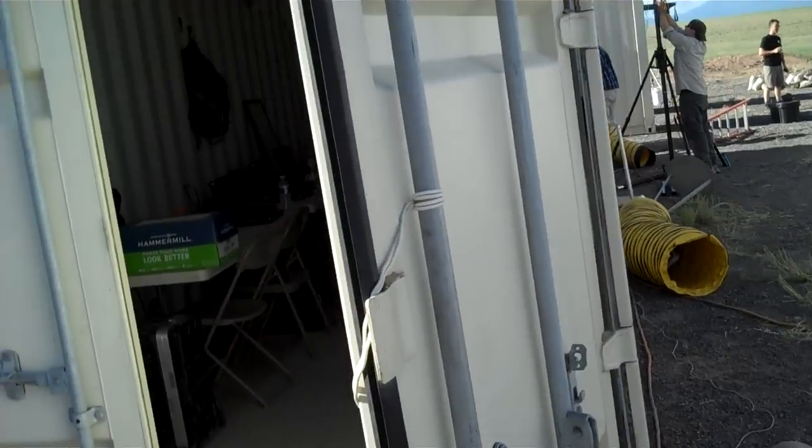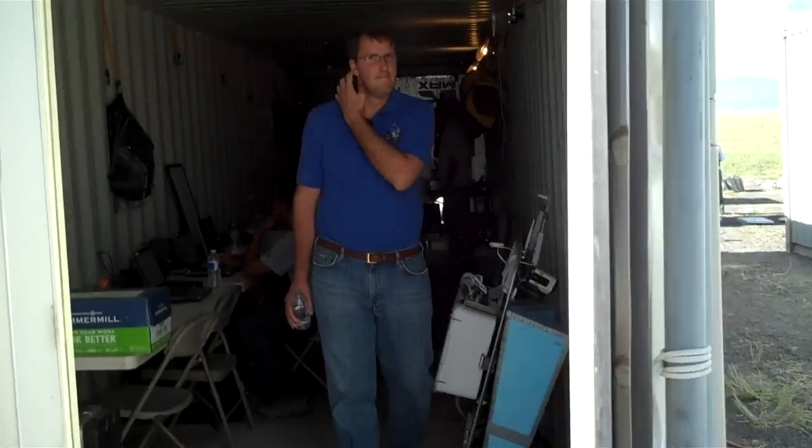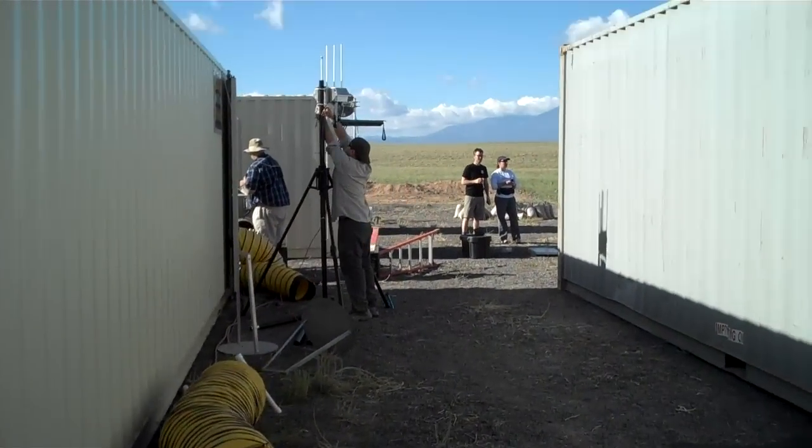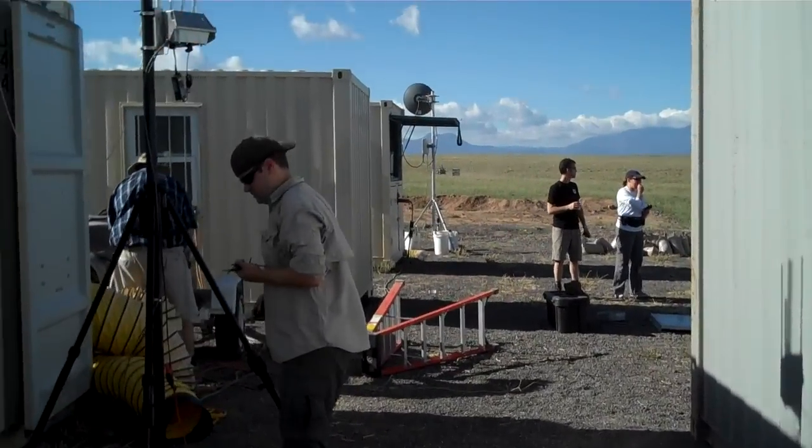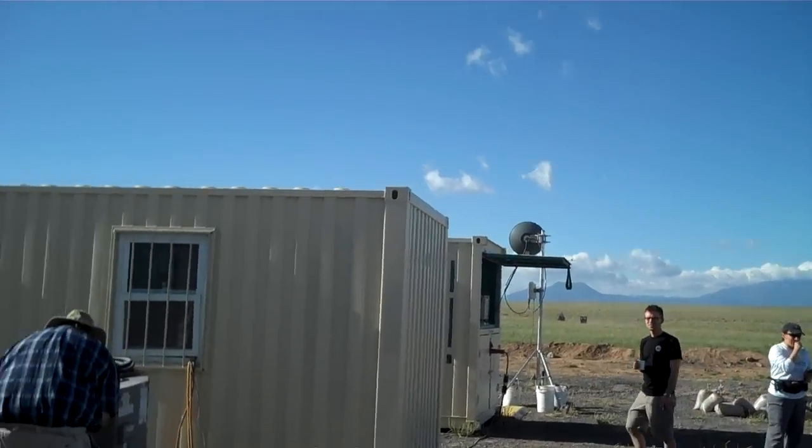This one is a meeting room with computers and a projection screen at the end. You can see some of the comm equipment here that's being set up for the communications network.